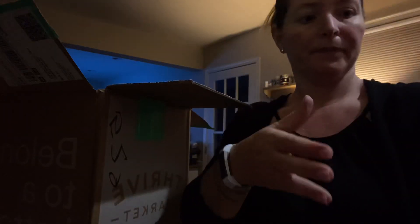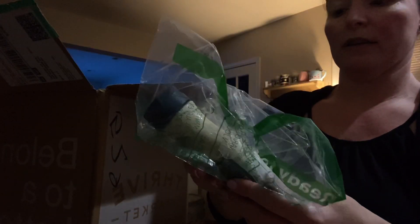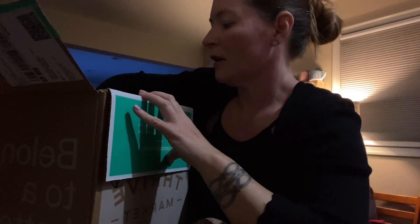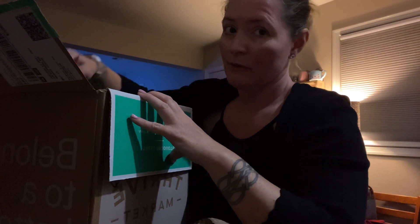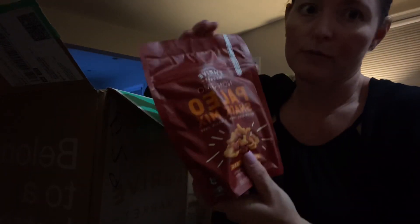I did get the expeller pressed avocado oil, which I want to say is about 10 to 11 bucks — I needed some oil. I also got this, which is the pizza ranch by Sir Kensington. I heard from a lot of people that it's like the best ranch you'll ever have.